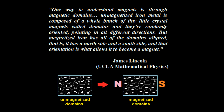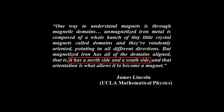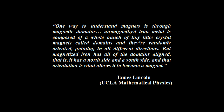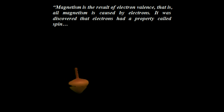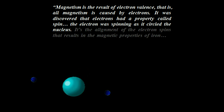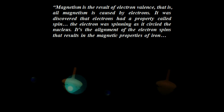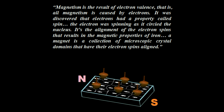So far Lincoln hasn't explained anything. He has merely described what a magnet is and what it's composed of. The promised theory we've eagerly been waiting for is up next: magnetism is the result of electron valence — that is, all magnetism is caused by electrons. It was discovered that electrons had a property called spin, and the electron was spinning as it circled the nucleus. It's the alignment of the electron spins that results in the magnetic properties of iron. A magnet is a collection of microscopic crystal domains that have their electron spins aligned.